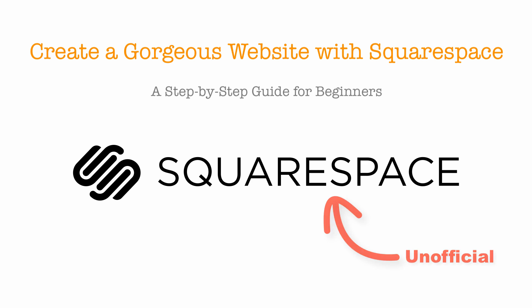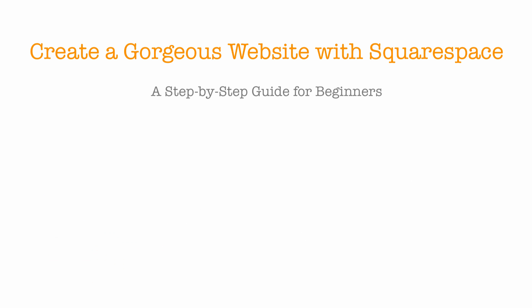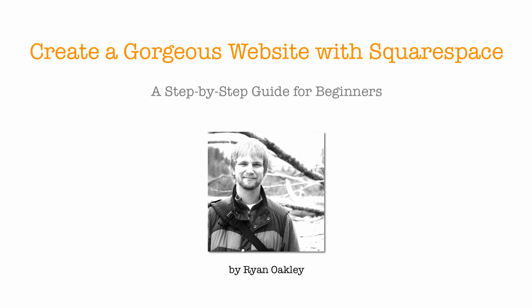This is an unofficial Squarespace tutorial. To save 10% on your Squarespace site, use coupon code Oakley at checkout. The discount is my gift to you, whether you use this tutorial or not. Hi, I'm Ryan Oakley and welcome to this free online course, Create a Gorgeous Website with Squarespace, a step-by-step guide for beginners.